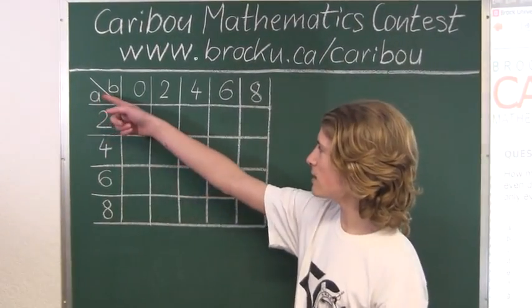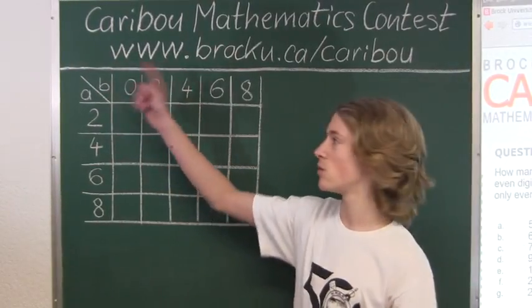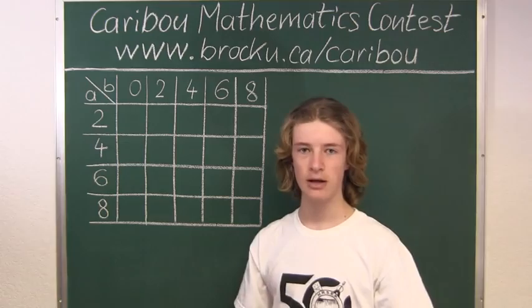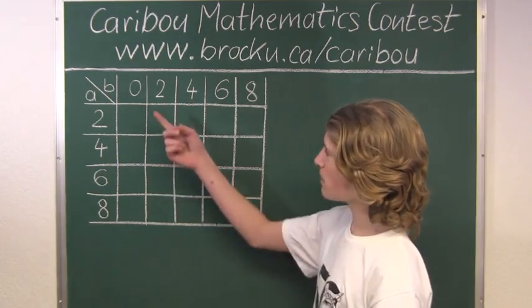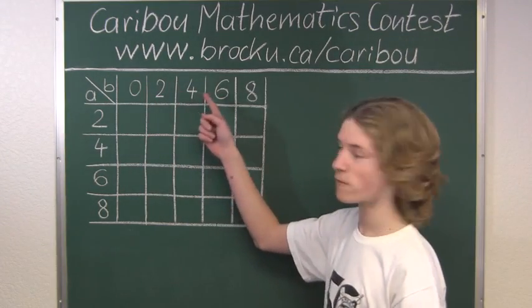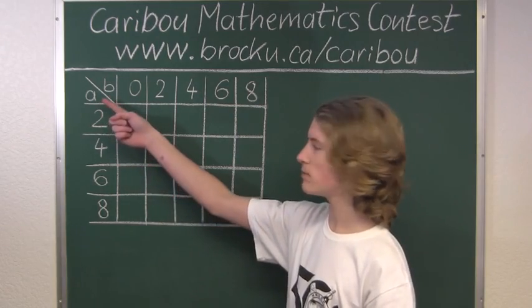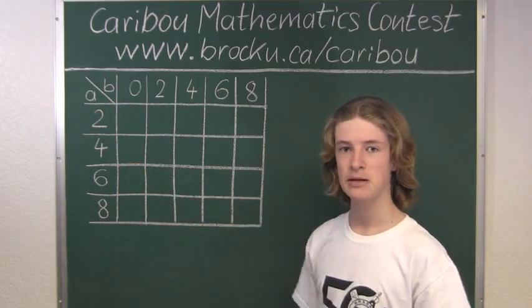Let's call A the digit in the tens column and B the digit in the ones column. Since we want a number with all even digits, the possible digits in the ones column are 0, 2, 4, 6, and 8, and the possible digits in the tens column, A, are 2, 4, 6, and 8.